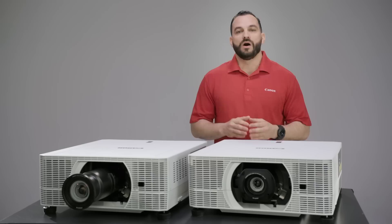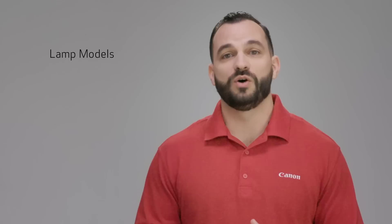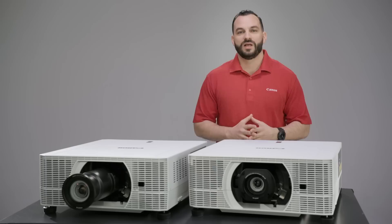Our lamp projectors use a conventional lamp as their light source, and a great feature here is the low noise operation. The projector design helps to mute the air cooling fans so you can keep the operational noise down to as low as 27 dB. This means they're ideal for quiet spaces, such as lecture halls.